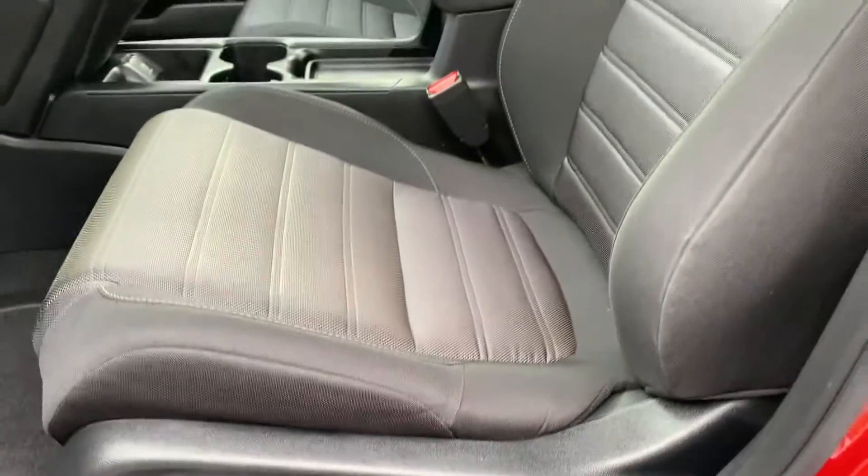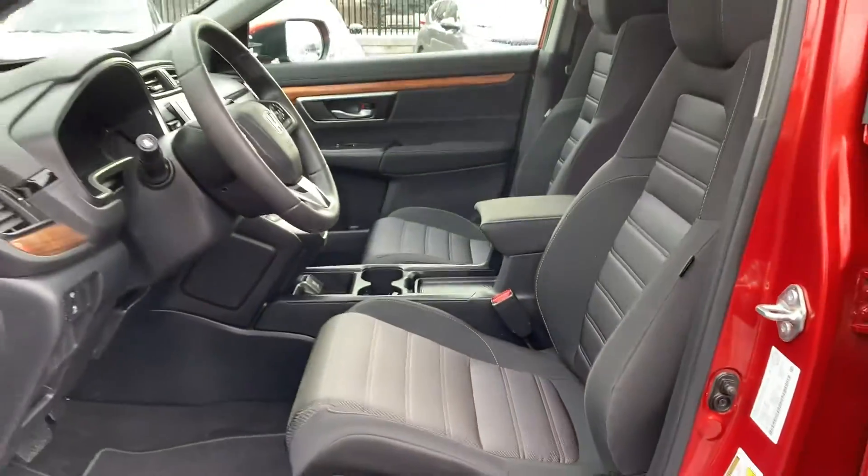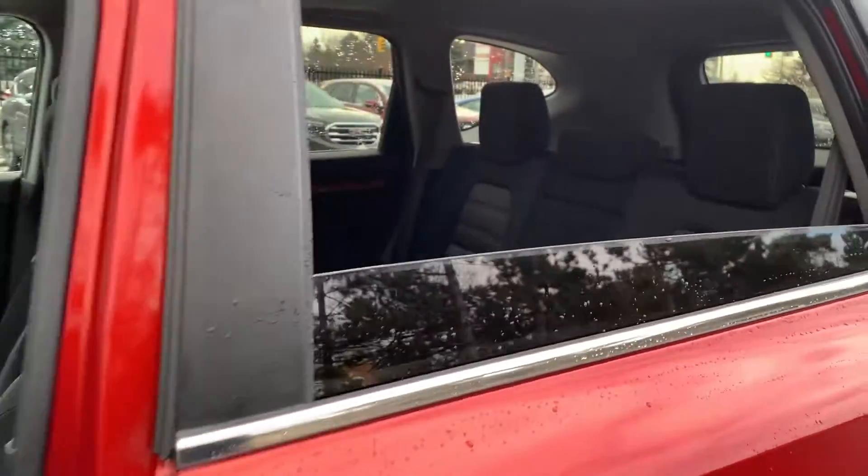There is powered seating and lumbar support, and this vehicle has been fully detailed, so come check it out here at Pickering Honda.